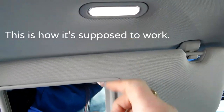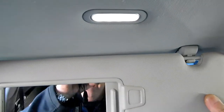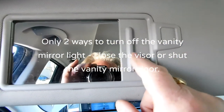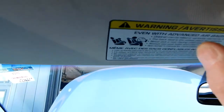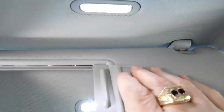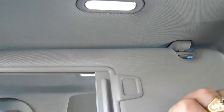When you open the visor like this, the light comes on, and when you close it, it stops — that's the same with lots of cars. When you close it a little bit, the light goes out. Whether you leave that door open or close it, the light goes out as soon as you fold it up. The owner did leave stuff in here, but it wasn't enough to turn the light on because the light only turns on when it's down quite a bit.